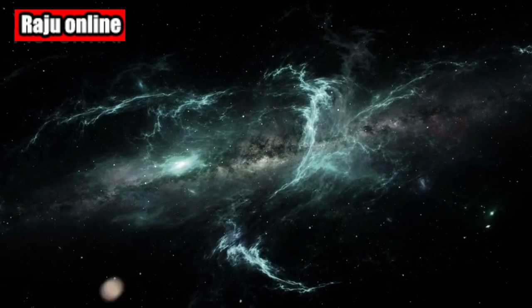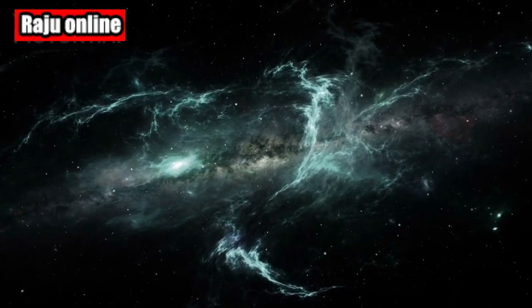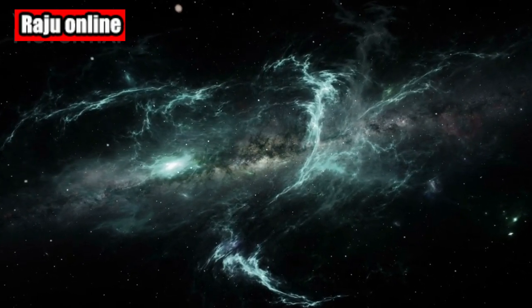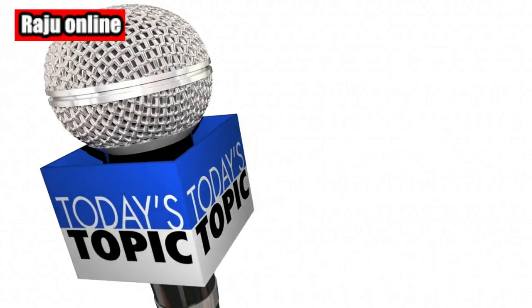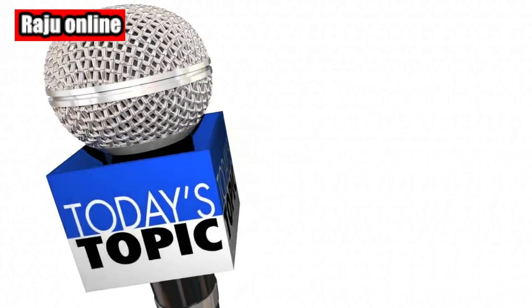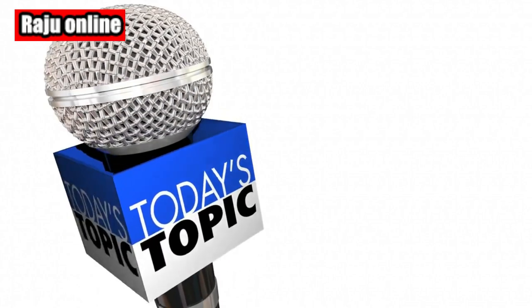Welcome back to our channel, where we explore the wonders of the universe and beyond. Today, we have an exciting topic to discuss: the TRAPPIST-1 system. Get ready to embark on a journey to one of the most fascinating discoveries in astronomy.